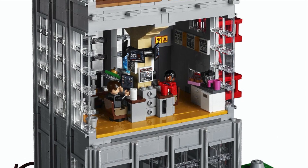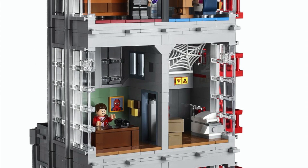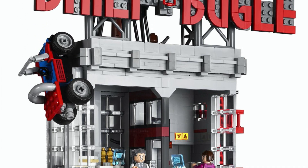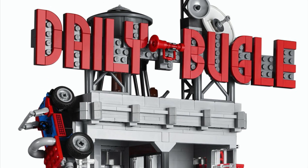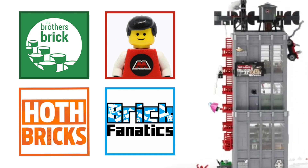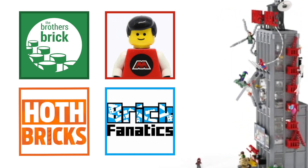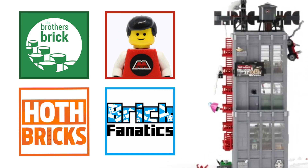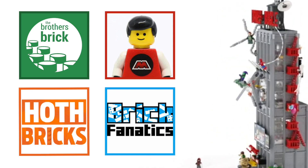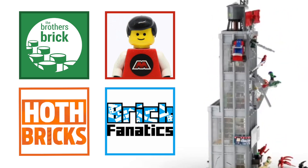Throughout this video I'm going to go through everything one step at a time, one minifigure at a time, and one level of this building at a time. If I miss anything, that's what the comments are for. I want to thank the Brothers Brick, Jay's Brick Blog, Brick Fanatics, and all the main Lego media fan sites that provided images and reviews. I'm only able to go this in depth because of reviews from Hoth Bricks and Brothers Brick, so huge thanks to them — their reviews will be linked in the description below.